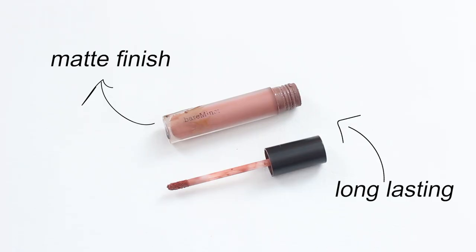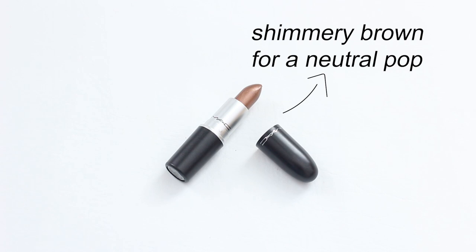Moving on to my lip products: I have the bareMinerals matte lipstick — it lasts long and it's actually not a very drying formula like a lot of other matte lipsticks. This MAC lip color in the color Chili is a shimmery brown — I got it for free on Lipstick Day, so I'll link alternatives below because they won't be making it anymore.